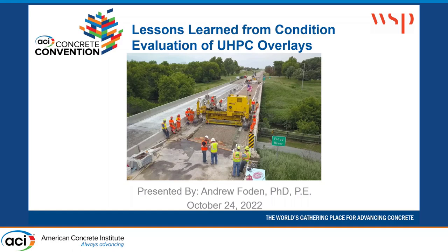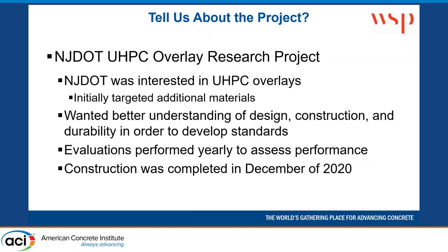They wanted to find out — they had heard that people were doing UHPC overlays — and wanted to evaluate it and decide if it was something they wanted to adopt more widely in their bridge preservation practice. They wanted a better understanding of the material: how it works, how to design with it, how to construct it. They wanted to develop standard plans, details, and standard specifications so that they could more widely deploy this.